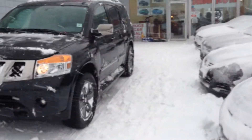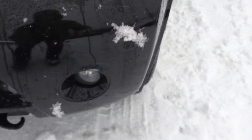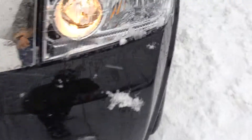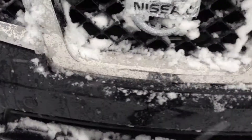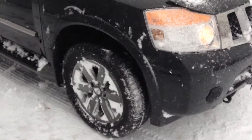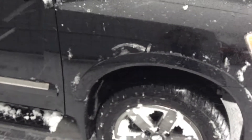It's black in color. Now with the Armada you do get your factory fog lights in the front as well as your tow hooks, and sensors all along the front of the bumper, so whenever you get close to something it's going to beep at you.